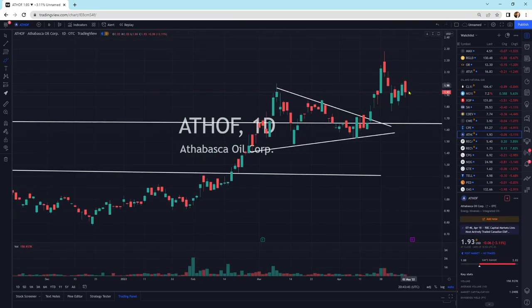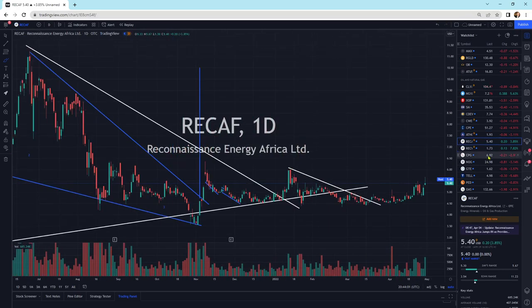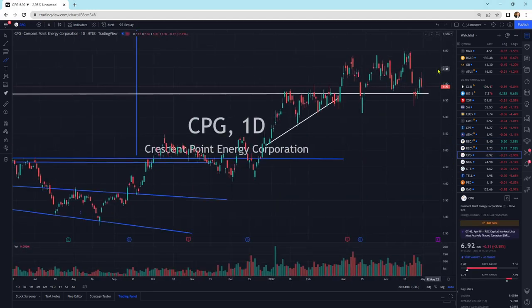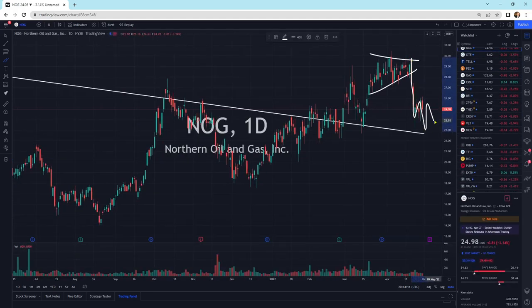Athabasca Oil — we are above support, everything looks okay, and we could drift a little bit lower, maybe create some sort of pattern, and then break higher. Recaf is getting a little bit of life into it, getting bid up a little bit today — still looks good. Crescent Point Energy just moving sideways. Northern Oil and Gas — we've got a little bit of selling pressure. I think we're going to bounce around here. There's an inverted head and shoulders that I drew — not what we actually have.